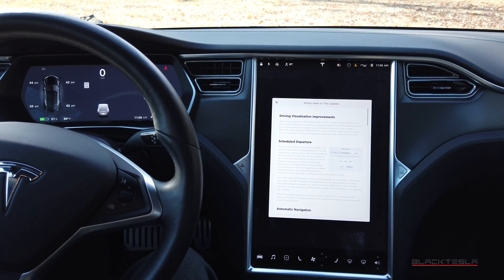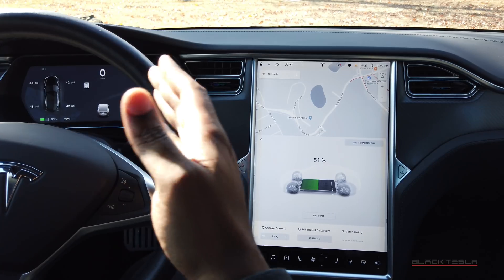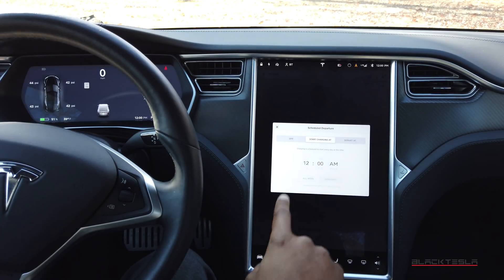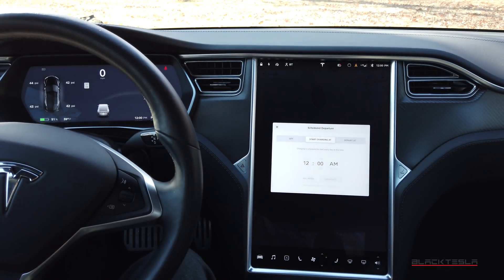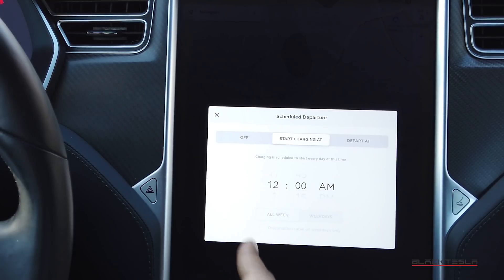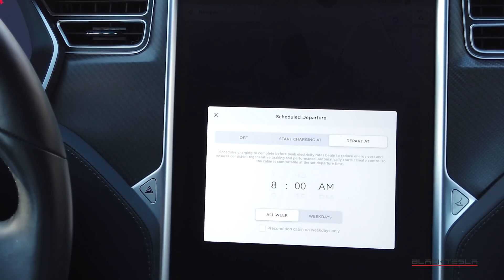Scheduled Departure is a feature we've been requesting for a long time, and a lot of other EVs already have it. It gives you the ability to schedule when you would like your car charged by, as opposed to when you want it to start charging. Customers in California or other places with time-of-use or off-peak rates can take advantage of setting a charge schedule to start at a specific time, which is great.